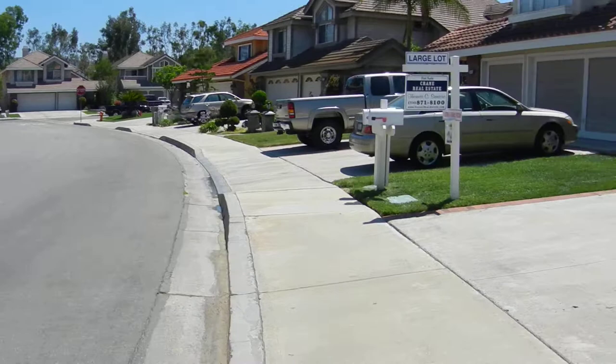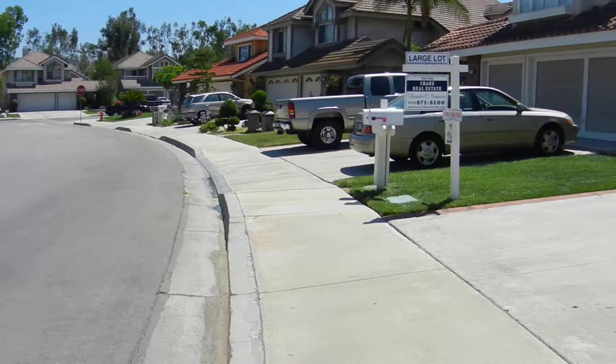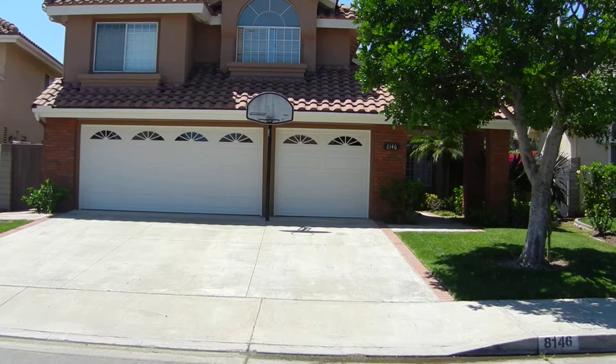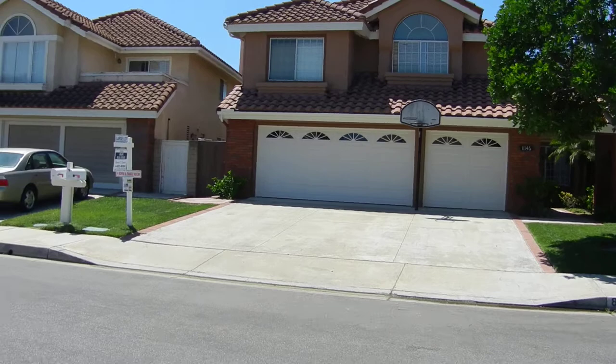Well, here it is — the view of this pretty home from the front. I know whoever makes this their new home will enjoy it and the neighborhood as much as the original owners have. This great home has just been listed for sale for the first time. If you'd like to have a private viewing, please call me, Tom Santoro, Crane Real Estate, 714-871-8100.